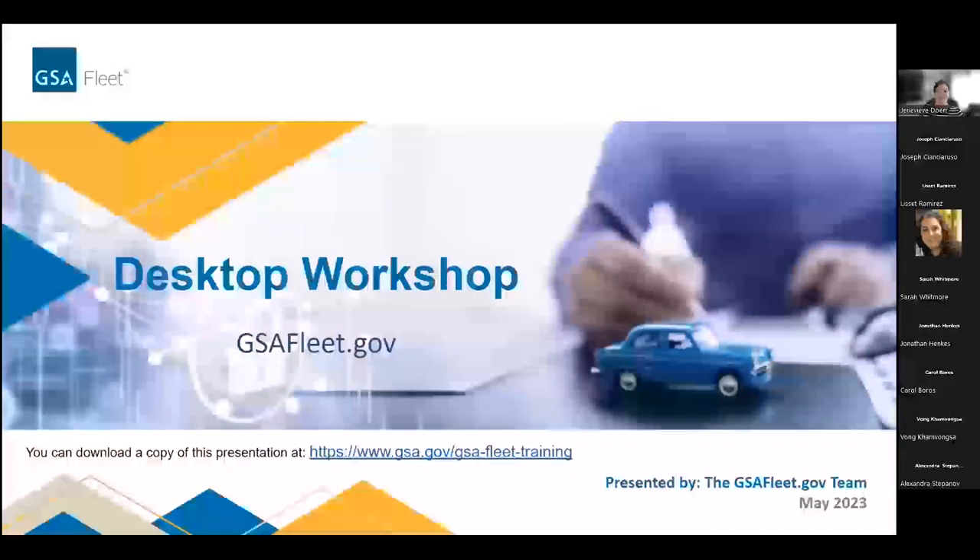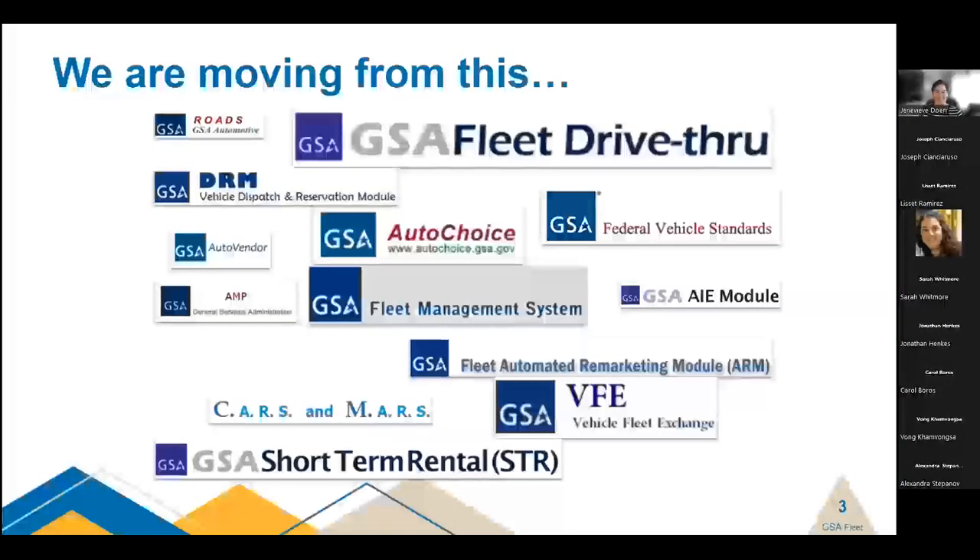So, gsafleet.gov. GSA Fleet is in the middle of a monumental initiative to modernize its systems. Some of the system names on the screen you may recognize, and some you may have never seen before, but one thing is for certain: all 19 systems that GSA Fleet uses will be moving to gsafleet.gov.